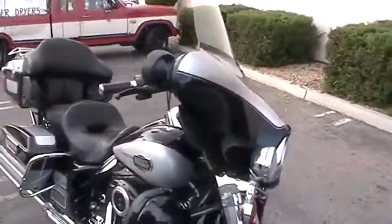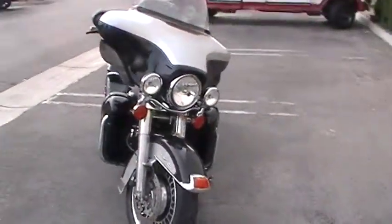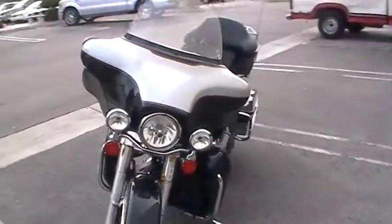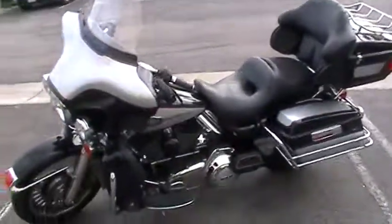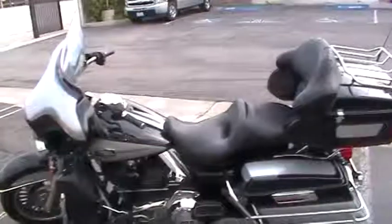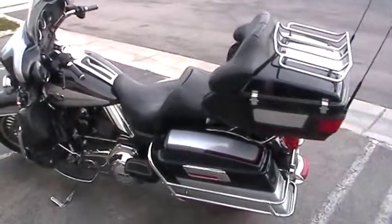It has the intercom system with rider-to-rider capabilities. You have the big headlight in the front with the passing lamps. This is equipped with ABS, security, and cruise control. It's got that beautiful brilliant silver with the black lining and a red pinstripe.